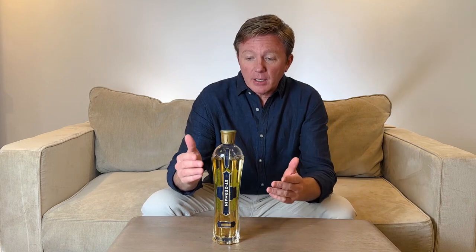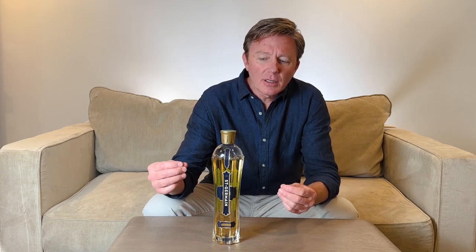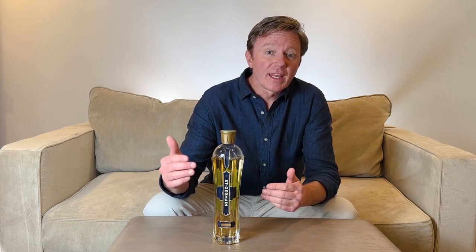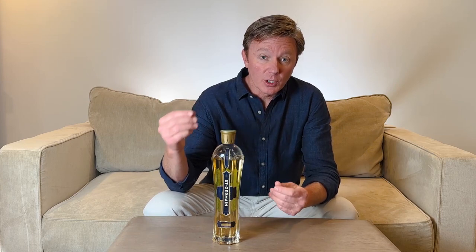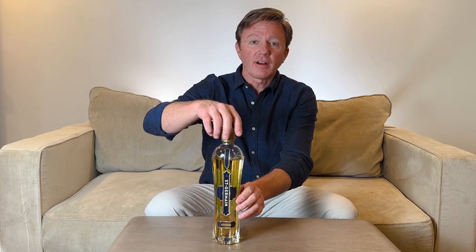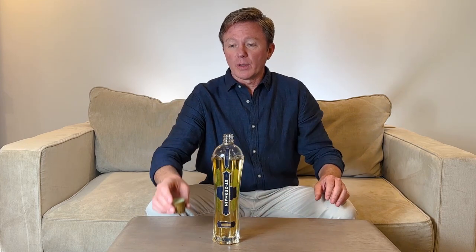Let's take a look at the bottle and the liquid. This is a very attractive tall art deco clear heavy glass bottle. The paper label is subtle yet elegant. There's a lot of attention to detail on this label. Each bottle is numbered with the year the elderflowers were collected. The top is a plastic twist-off cap with their logo on top.